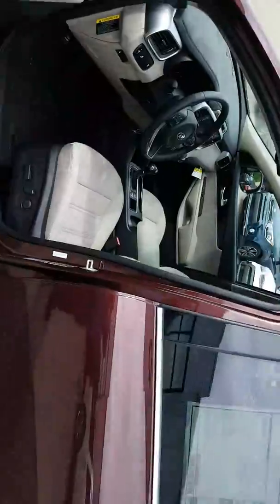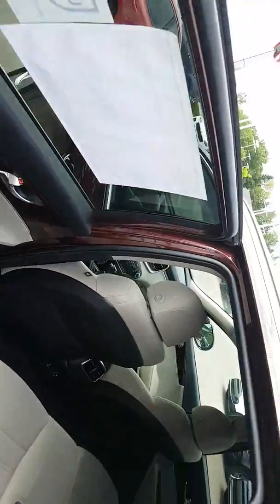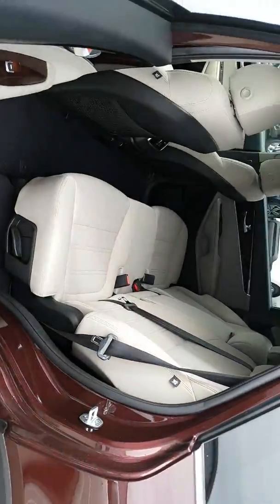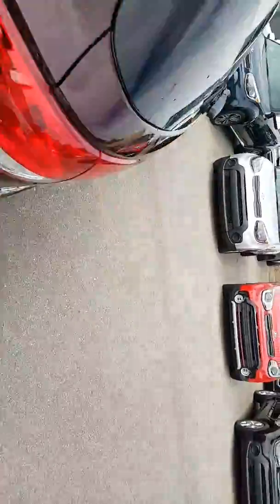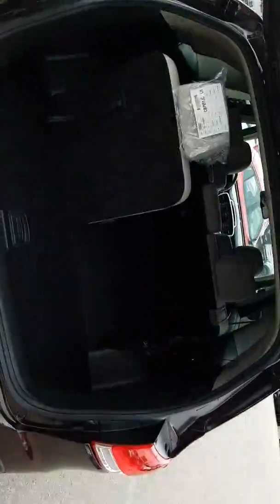I can get into depth — I just want to show you the vehicle right now as it is. Of course, beautiful beige interior. This is an LX with the convenience package, and the convenience package itself is $2,500.